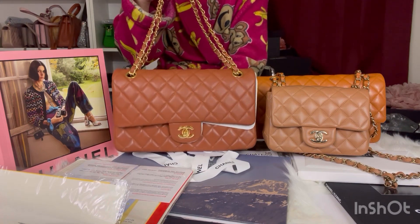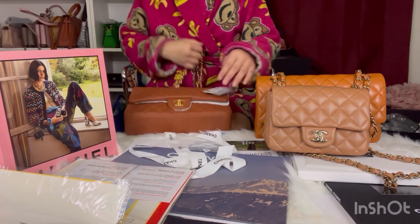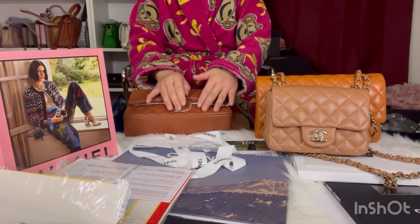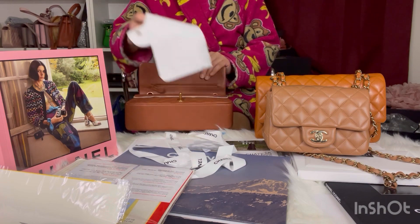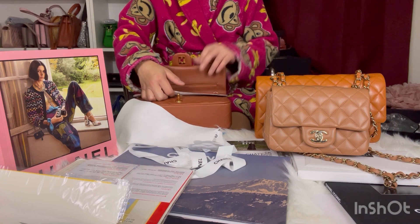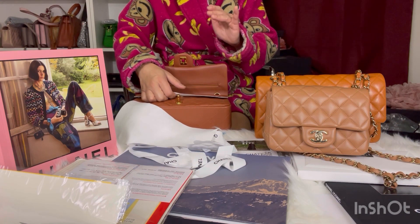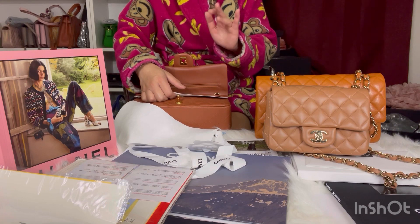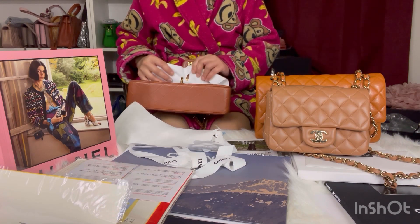This is how it looks. The tag here says 20P, so that means it was supposedly from the 2020 collection. P — I forgot what P stands for. I know there's an A and an S, and a cruise collection marked as C, but I can't remember the rest.